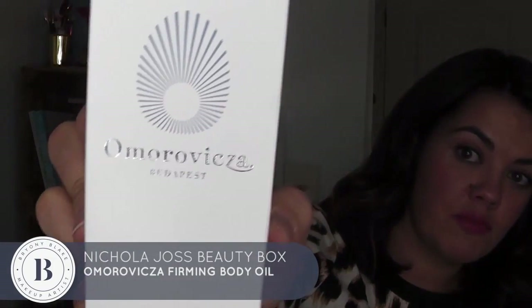Last but not least in this amazing magical box is a firming body oil. I'm not even going to try and attempt saying the name — Amoroviancy? No idea. It's a firming body oil from Budapest. I probably need the whole bottle, just saying. But how cool is that? That's such a nice little box of treats.